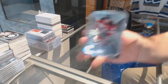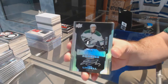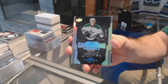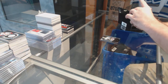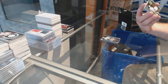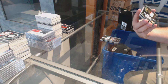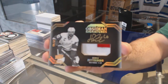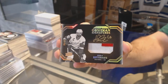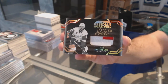For the Devils, 2.99, Taylor Hall. For the Dallas Stars, 2.99, Esa Lindell. For the Red Wings, Obsidian Signatures number to 20 — Henrik Zetterberg. Patch Auto Obsidian Signatures, to 20, Henrik Zetterberg.